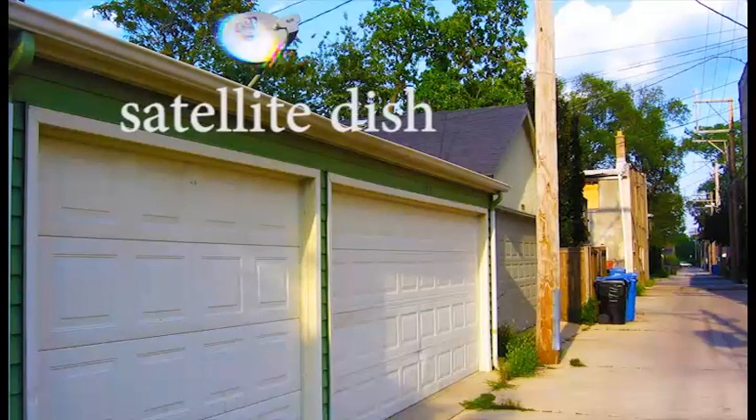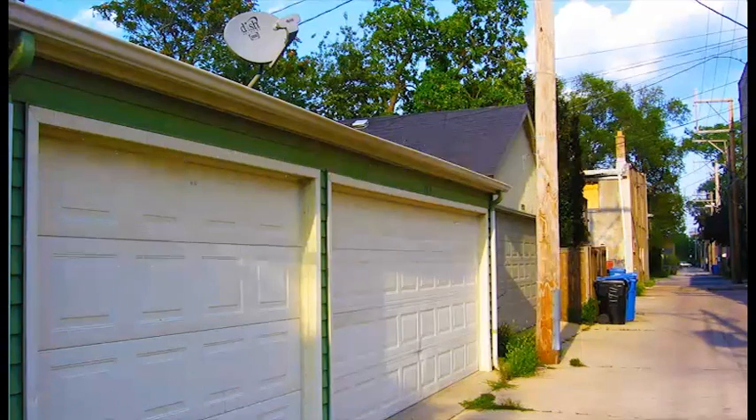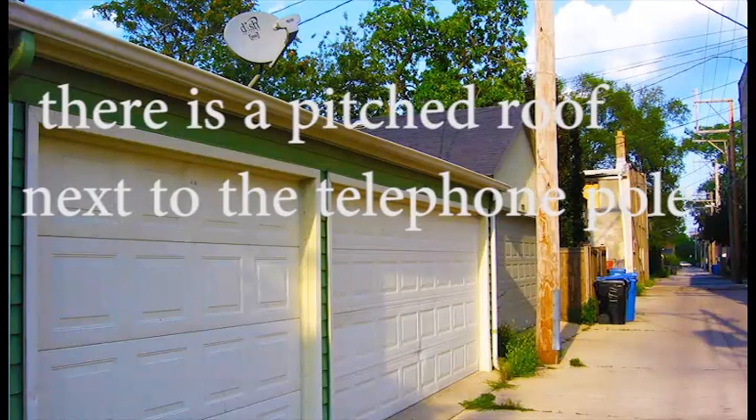Satellite dish. There is a satellite dish on the roof of the garage. Pitched roof. There is a pitched roof next to the telephone pole.